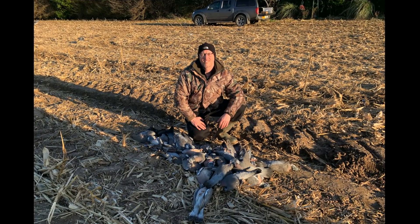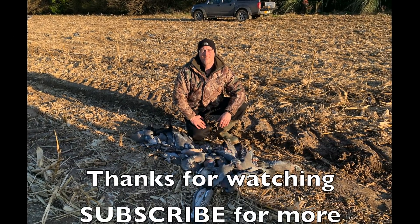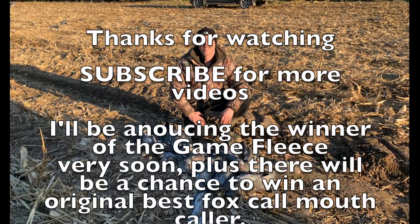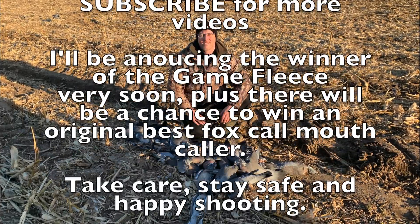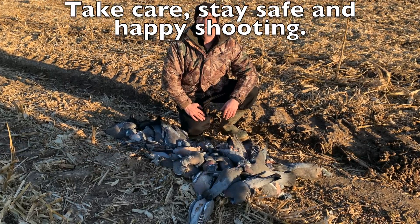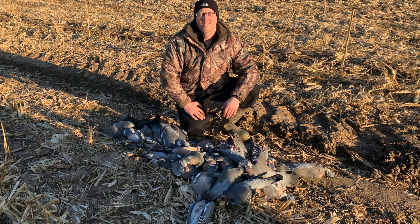Not too bad at all - I was quite happy with that. Thank you very much for watching. Please don't forget to subscribe for more videos. I'll be announcing the winner of the game fleece very soon, and don't forget we also have the chance to win the original Best Fox Call mouth caller. Take care, stay safe and as always, happy shooting.